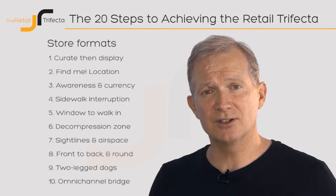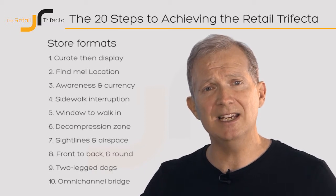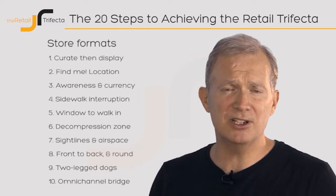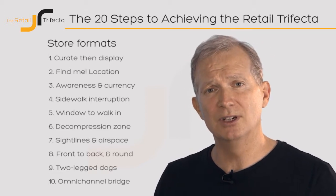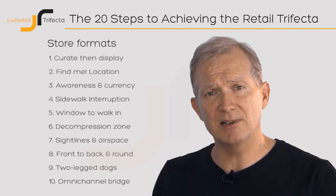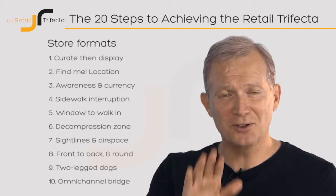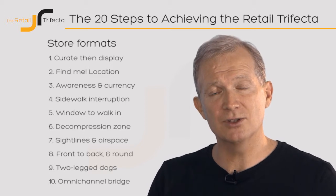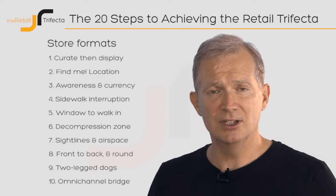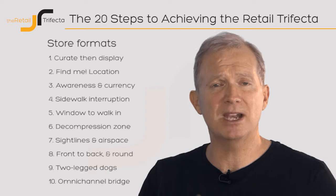The first part of the Retail Trifecta is in-store format. We're going to look at 10 key elements — things like the decompression zone, sight lines, interrupting people as they pass your store. These 10 things will be looked at in great detail, and then we're going to challenge you to look for those things in your competitor's stores, your stores, and other types of retail stores, to understand them and bring them back into your business.